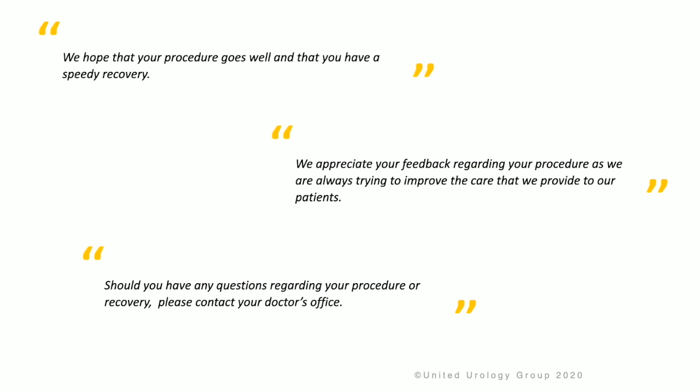We appreciate your feedback regarding your procedure as we are always trying to improve the care that we provide to our patients. Should you have any questions regarding your procedure or recovery, please contact your doctor's office. Thank you.